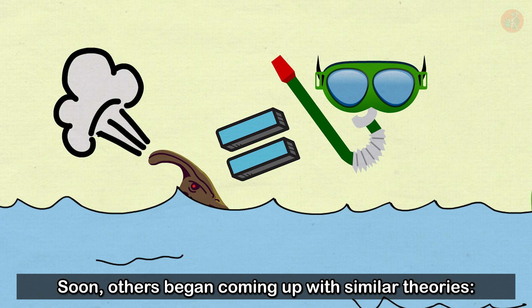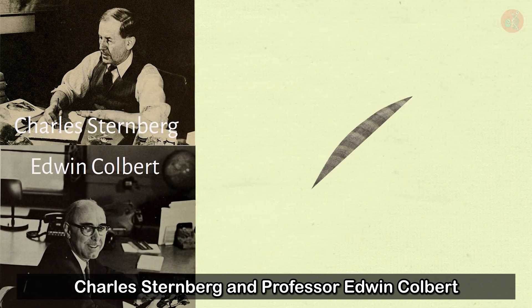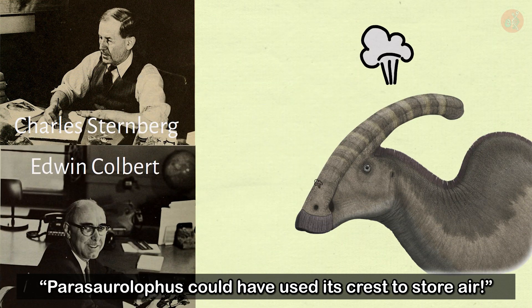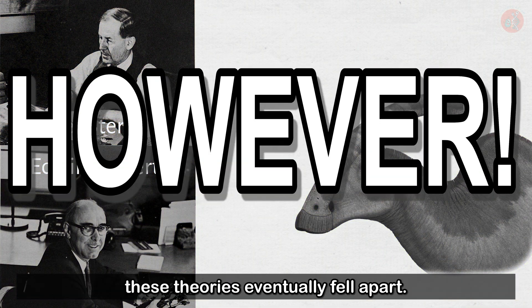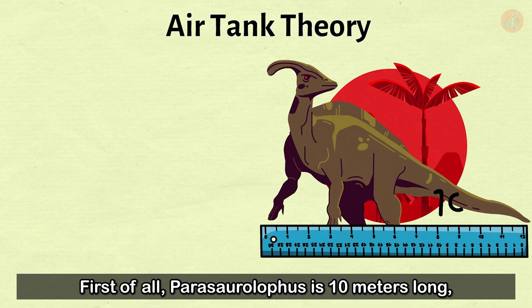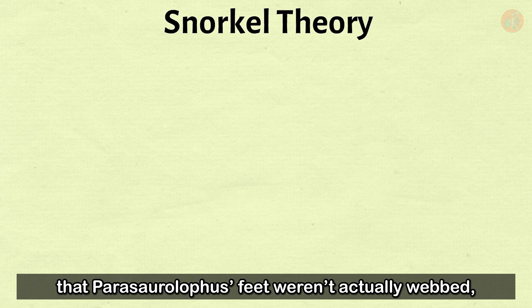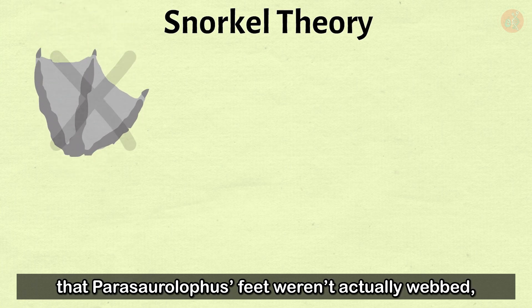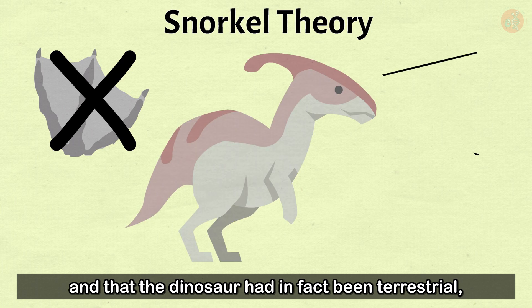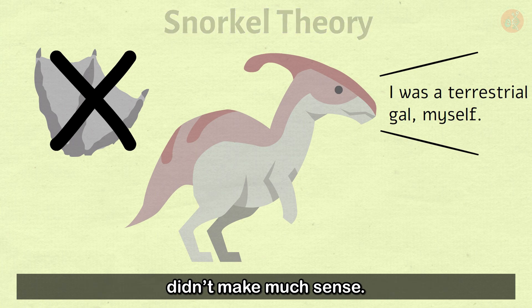Soon others began coming up with similar theories. Charles Sternberg and Professor Edwin Colbert both suggested that Parasaurolophus could have used its crest to store air. However, these theories eventually fell apart. First, Parasaurolophus is 10 meters long, making the crest far too small to serve as an effective oxygen tank. Second, it was discovered that Parasaurolophus' feet weren't actually webbed and the dinosaur had in fact been terrestrial, making the snorkeling idea not make much sense.